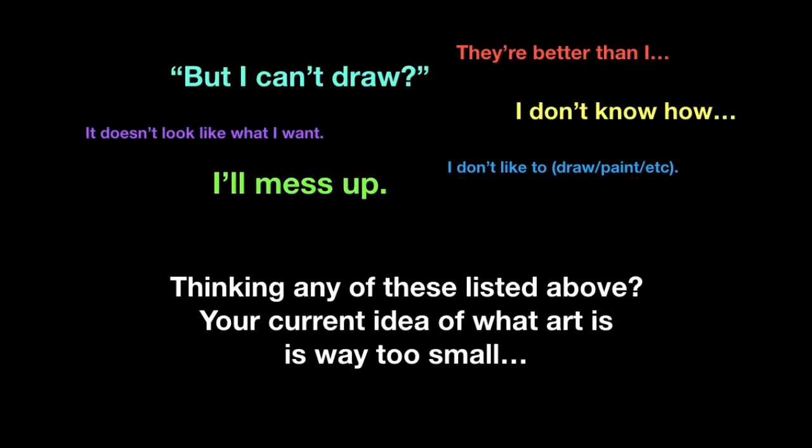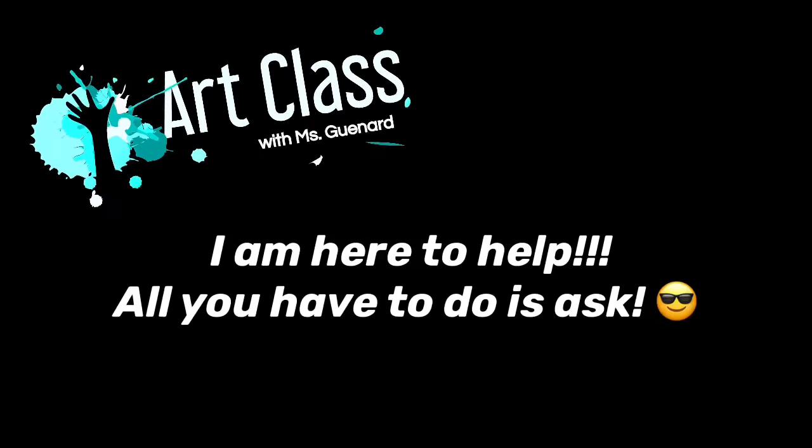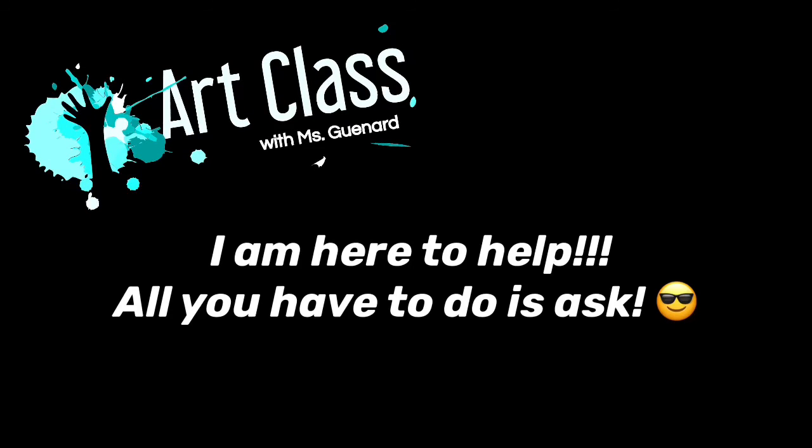Just remember that your current idea of what art is is probably way too small, and there's a variety of different ways of tackling design. That's why I'm here to help you. Feel free to catch me in class or send me a message or email and I'll help you figure out how to overcome the challenges you're facing. See you soon.